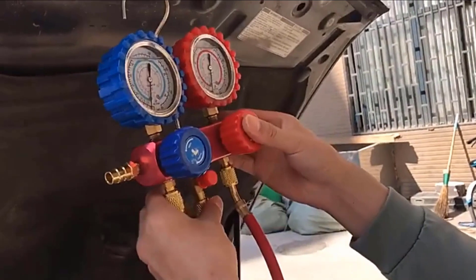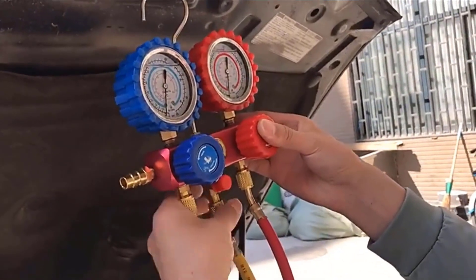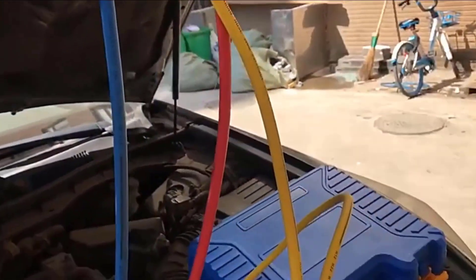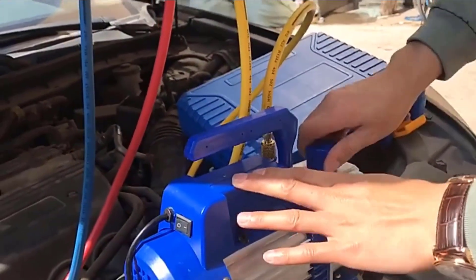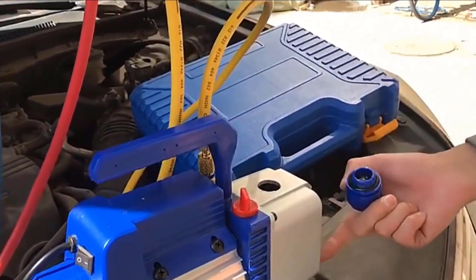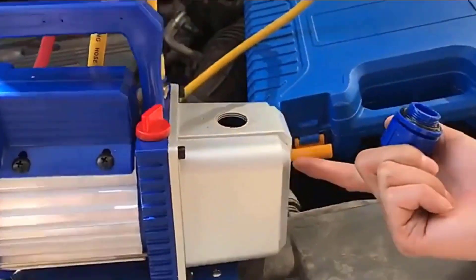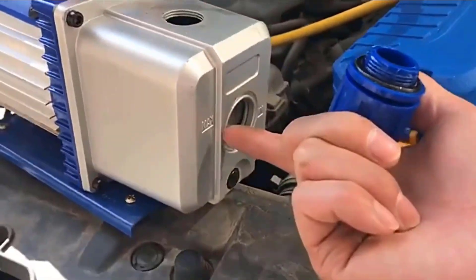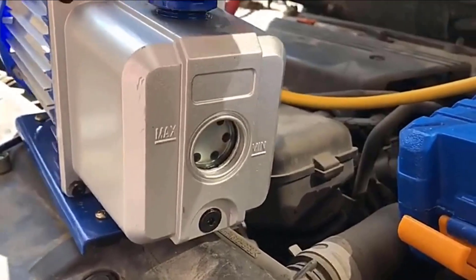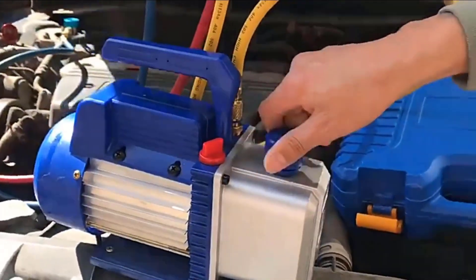Keep the pump clean and prevent foreign matter from entering it. Keep the oil level adequate — do not run the pump without oil. Keep the oil clean; if it becomes dirty, muddy, or contains water or other volatile substances that affect the vacuum limit, the oil should be replaced.